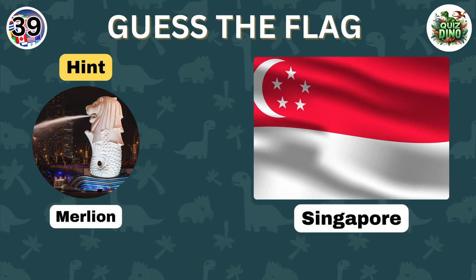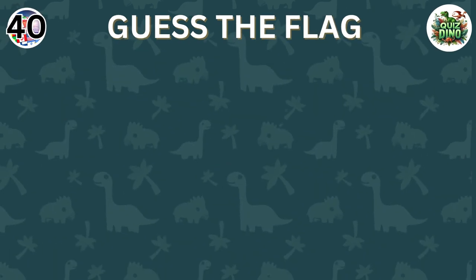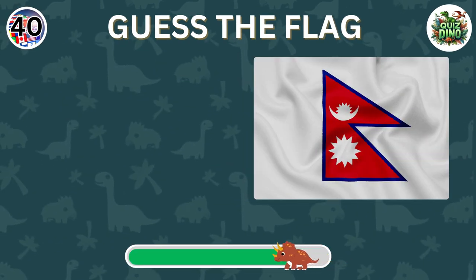Spot on, the flag represents Singapore. Which country does this flag belong to?